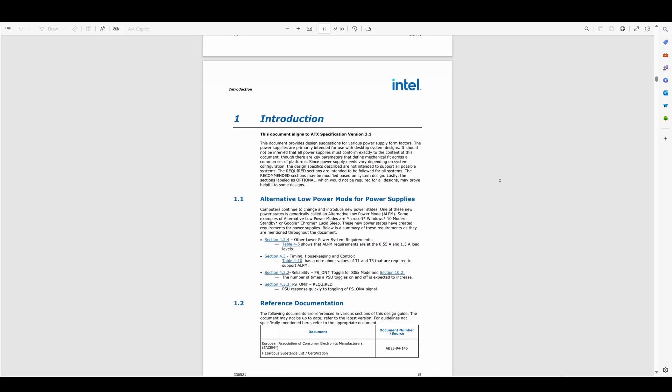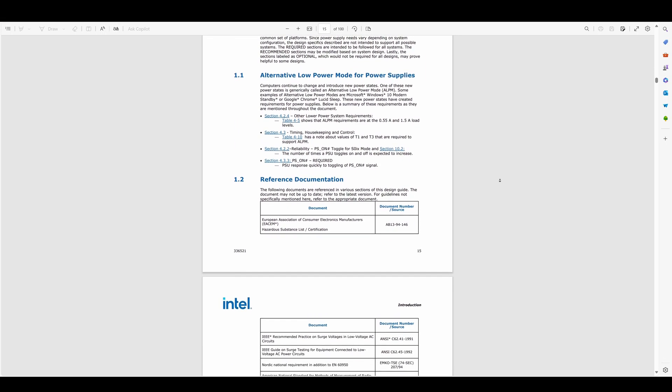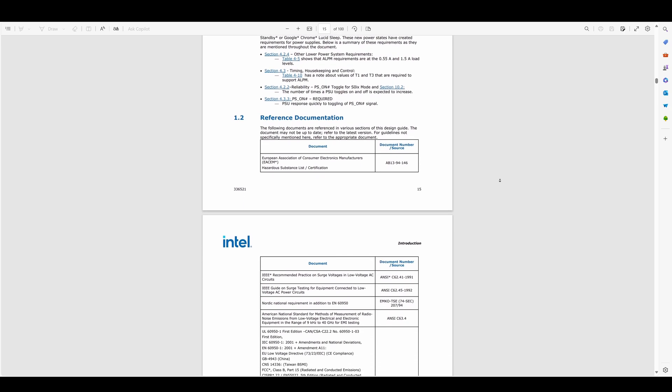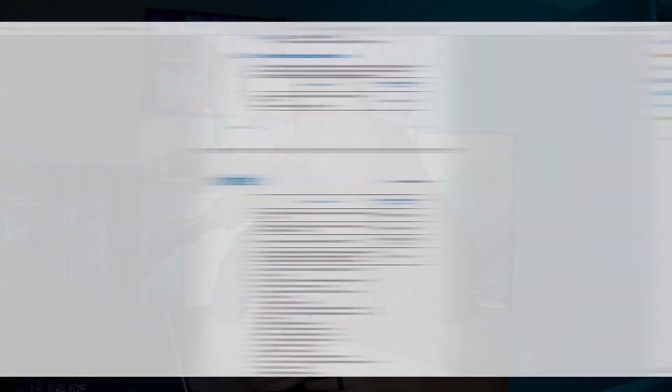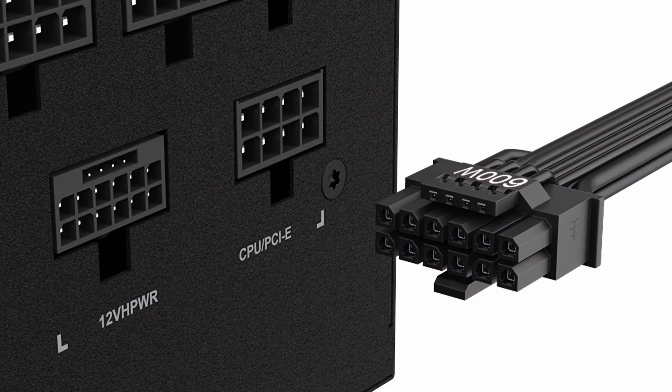So with that in mind, once you have your wattage estimation, it's going to help you narrow down your power supply selection. After determining the wattage, the next step is to decide what standard of power supply you want to buy. The latest standard is ATX 3.1. This standard ensures that power supplies meet specific criteria to be compliant. One of the main features of ATX 3 power supplies is their ability to deliver 600 watts on a single 12-volt high-power cable.